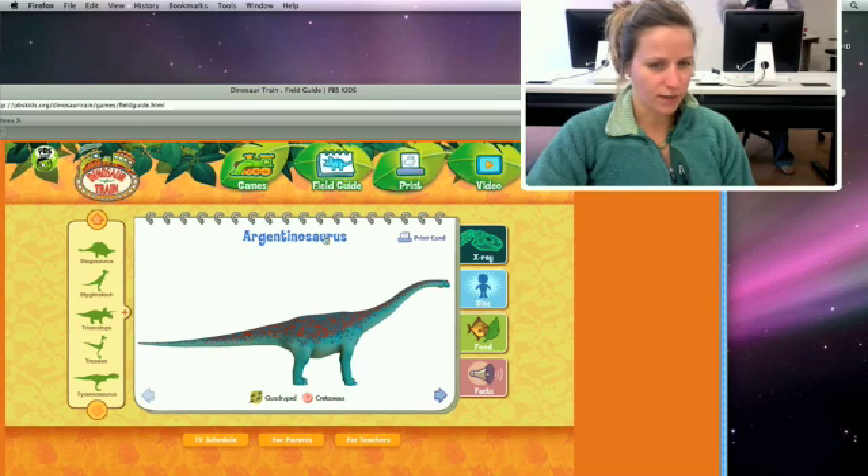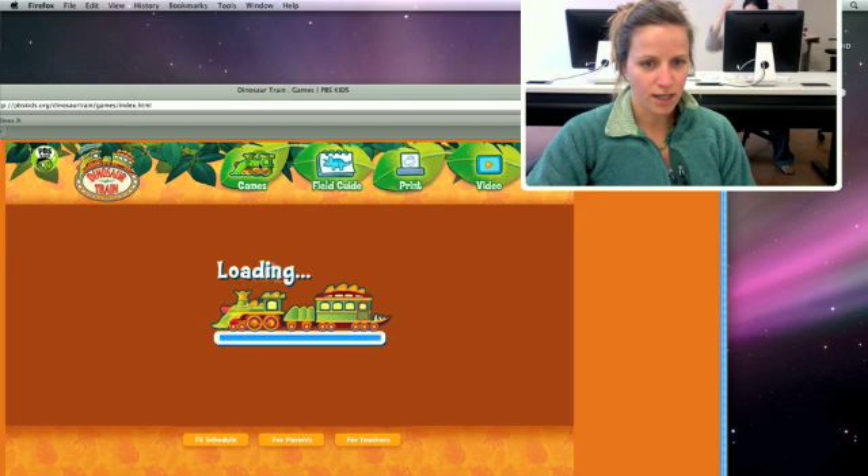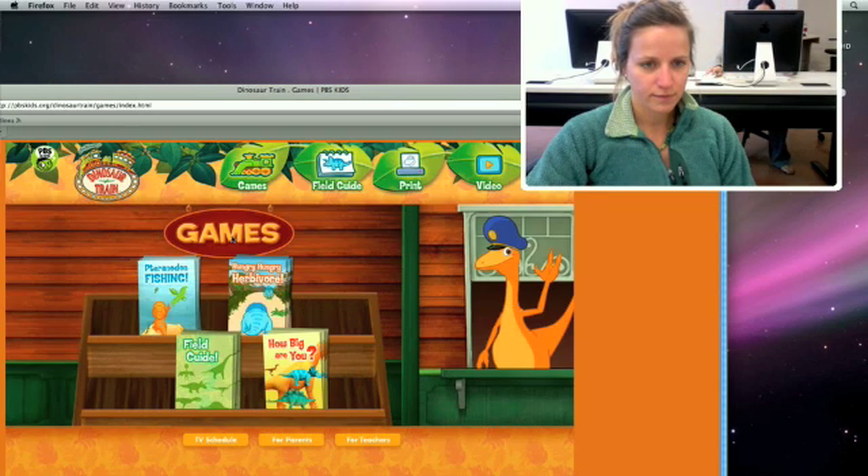Down here you can click on facts about the dinosaur. So this is kind of the reference part of this website — obviously just reference for dinosaurs. And I'll show you some of the games.